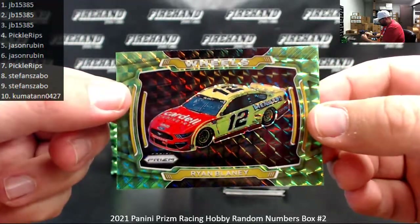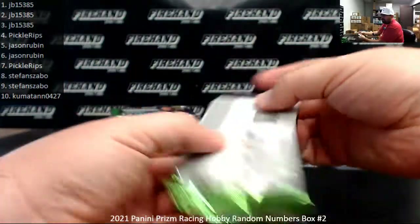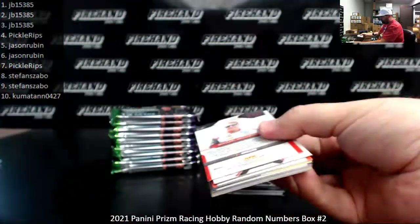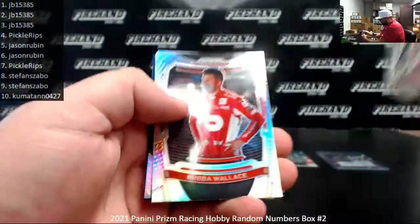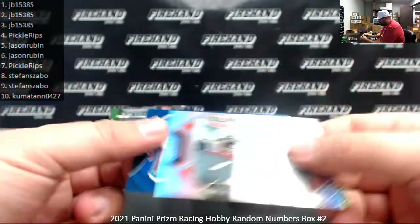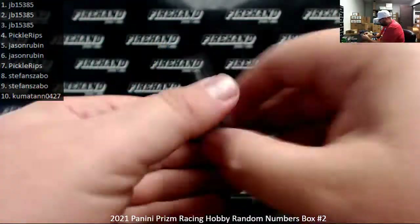Burnout's Joey Logano. The lime green Mosaic of Ryan Blaney is not serial numbered. Bubba Wallace Silver. Burnout's Silver of Dale Earnhardt Jr. Michael McDowell — that's a Blue Prism, not numbered.